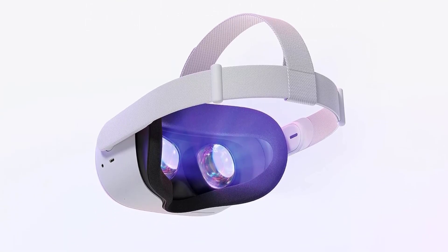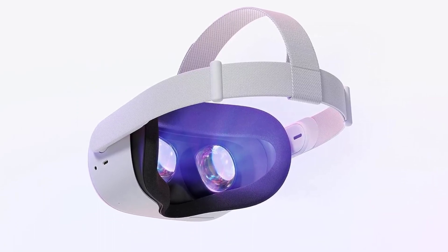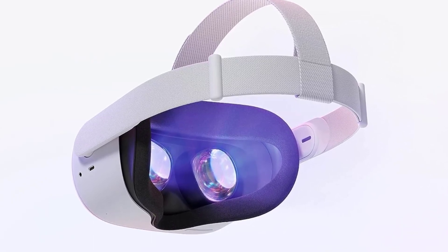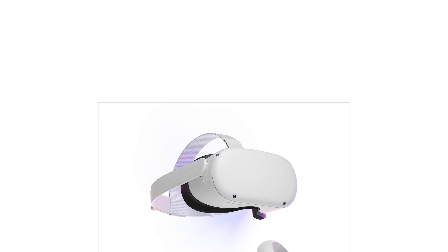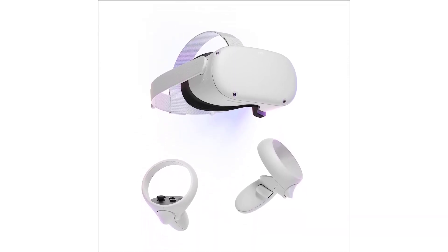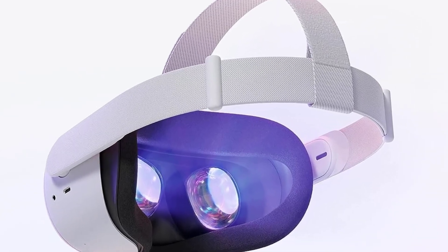Meta's latest Quest headset is not perfect, but the total package adds up to something more than the sum of its parts. The biggest problem with Quest 2 has nothing to do with the product itself. As of August 23, 2022, you no longer need a Facebook account to use a Quest VR headset. You do still need a Meta account, but it doesn't have to be linked to Facebook. We're recommending the 256GB version of the Quest 2 because you can't upgrade the device's storage, so it's better to go with the bigger model in case you need the space. There is a 128GB model if you're looking to save some cash, though.